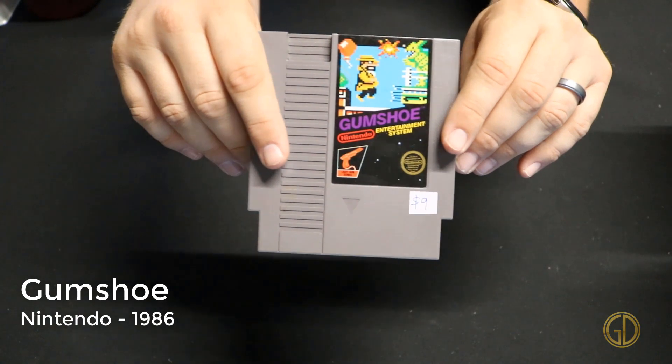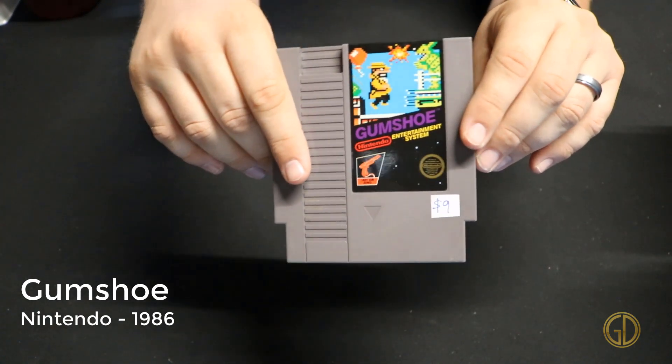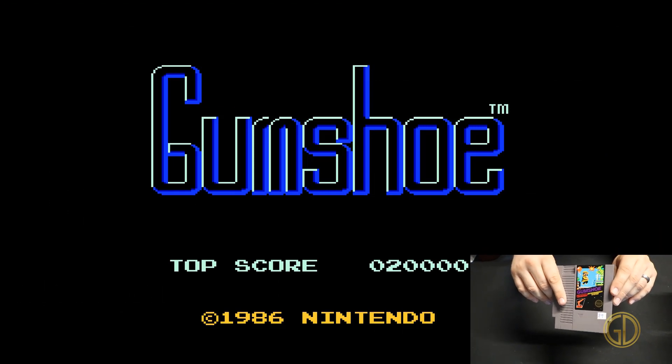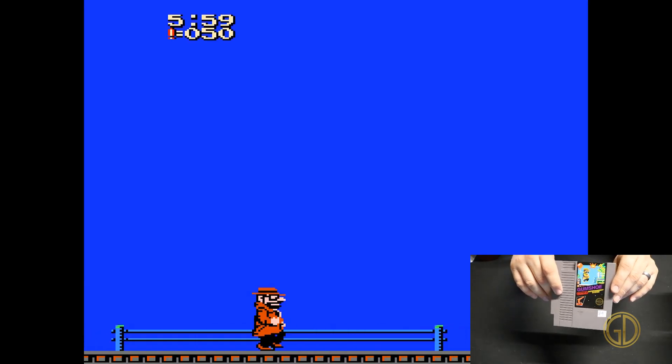Gumshoe was released by Nintendo in 1986 and is another game in the collection that is an awesome Nintendo light gun game. In this one you can go around shooting different things to gather up points and play through all the awesome levels it has.